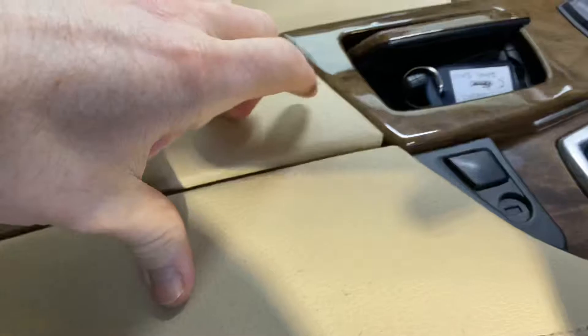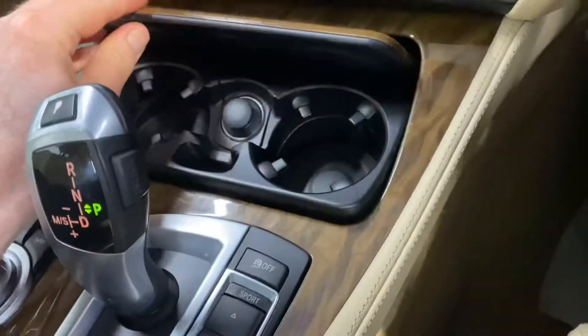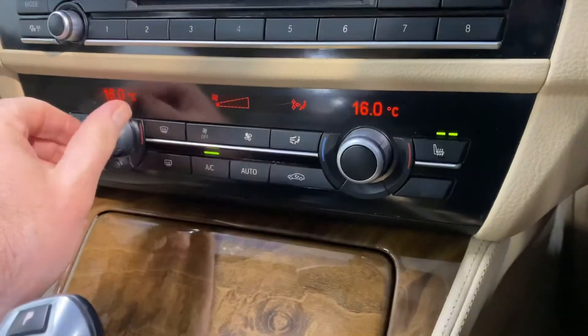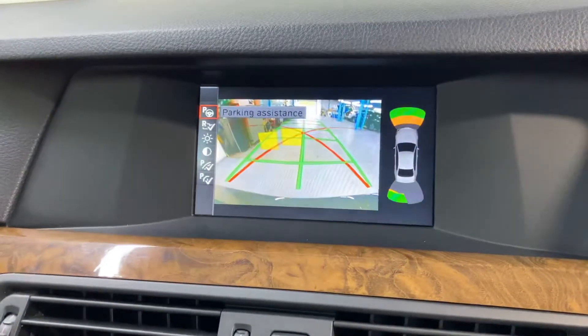Plenty of storage space and cup holders there. It has an electronic handbrake, it is automatic of course, and you also have your dual climate control with aircon. Heated seats up front. The CD and radio is there, and there's sat-nav.